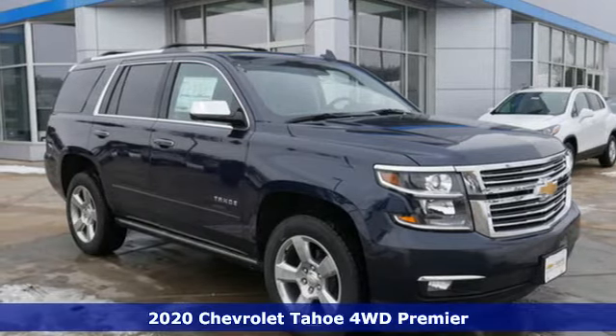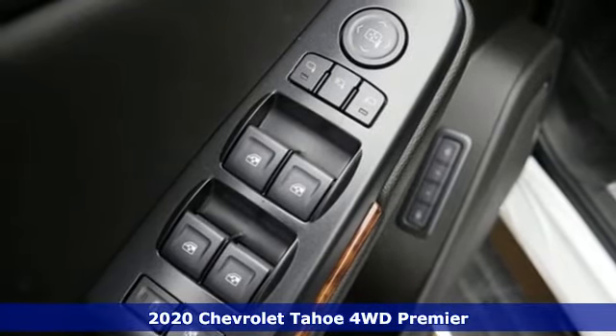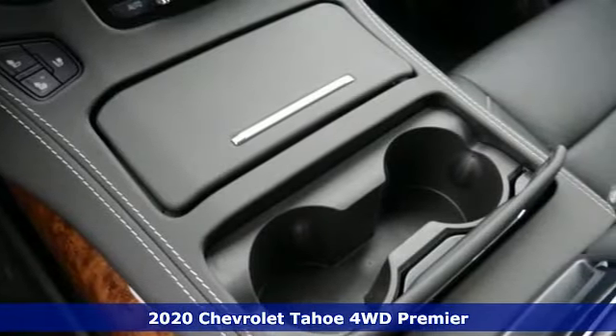It's a new 2020 Chevrolet Tahoe, providing you with a bounty of big-time capability. It's quite simply the do-it-all full-size SUV that accomplishes anything.